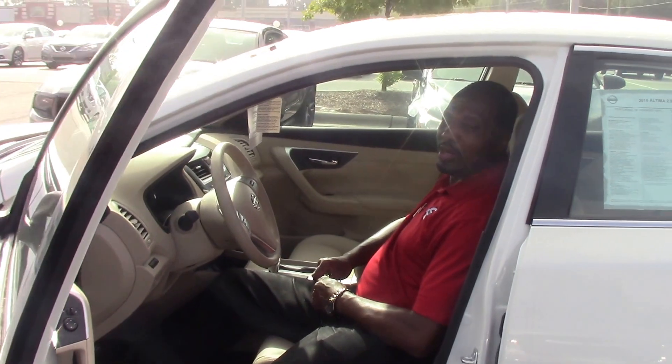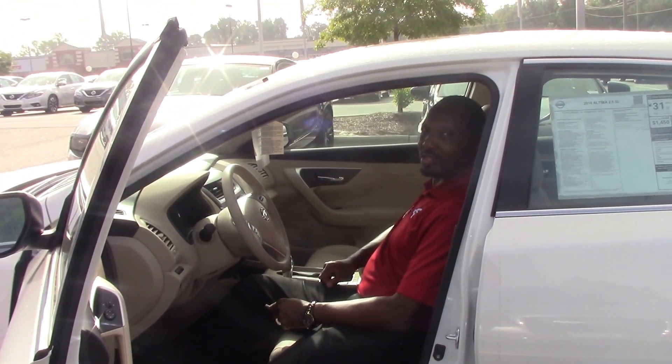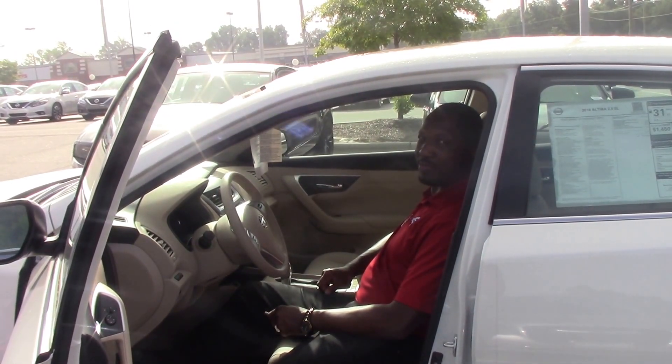Once again, this is Antonio Walker showing to you today a 2016 Nissan Altima 2.5 SL, stock number N10636. Hope to see you soon here at the Nissan dealership in Roanoke Rapids.